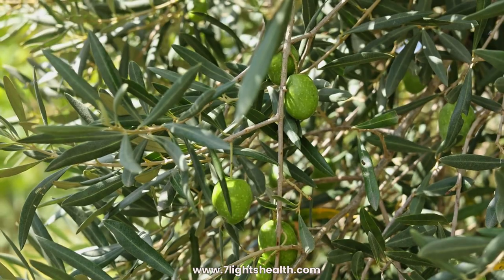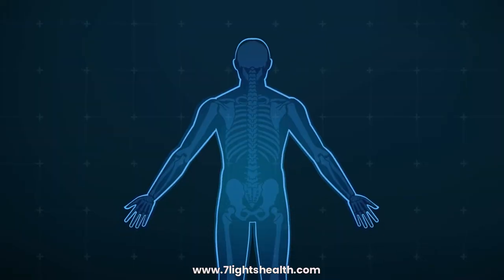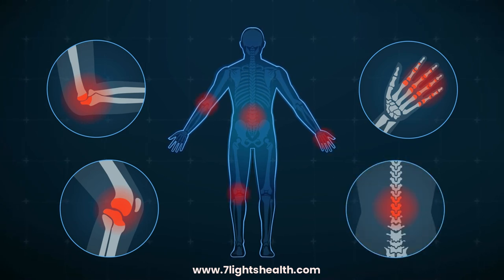Diabetes management: There is evidence to suggest that olive leaf extract may help manage blood sugar levels in individuals with diabetes. Joint health: The anti-inflammatory properties of olive leaf extract may be beneficial for individuals with joint-related conditions.